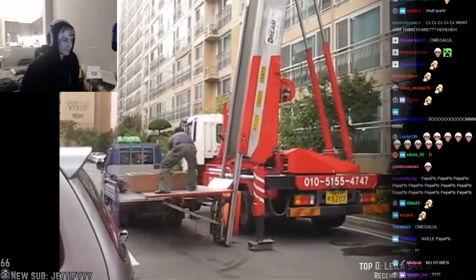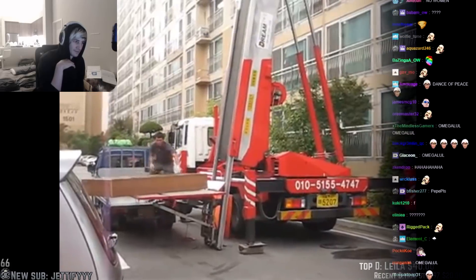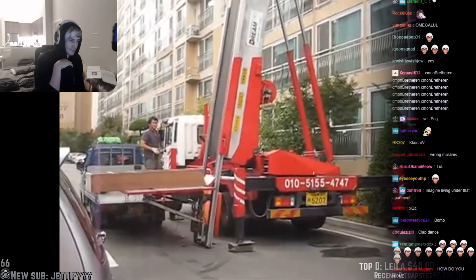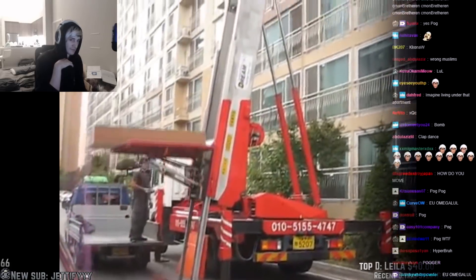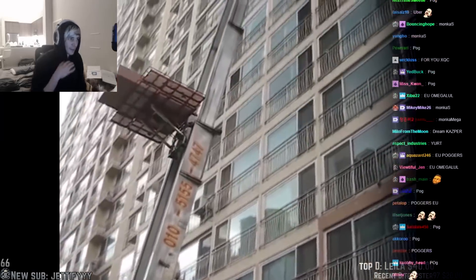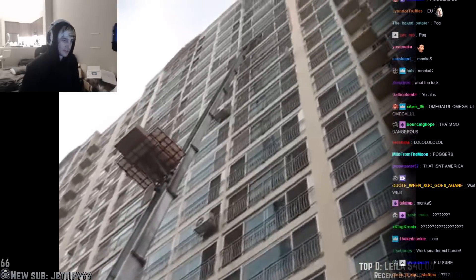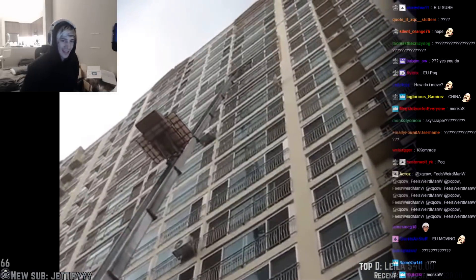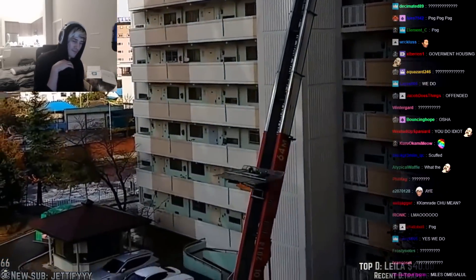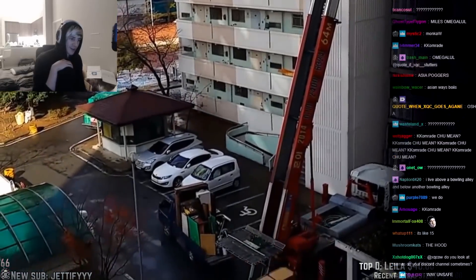I have a question for my viewers outside the United States. Is this how people move out of apartments? Because here in America, you don't see trucks with elevators moving furniture. Yeah, we don't have fucking 20-million-story buildings either. That looks so bad to live there. Fucking EU, dude.